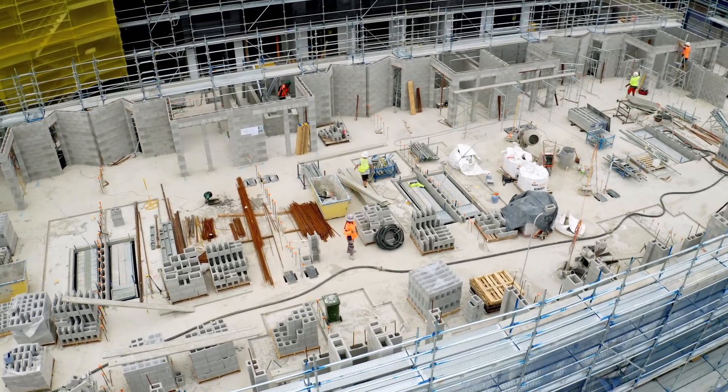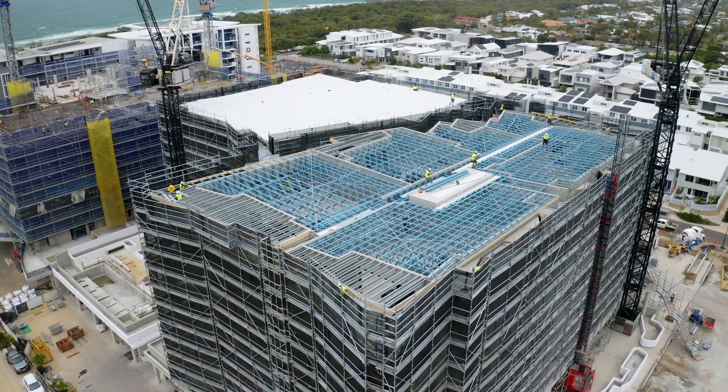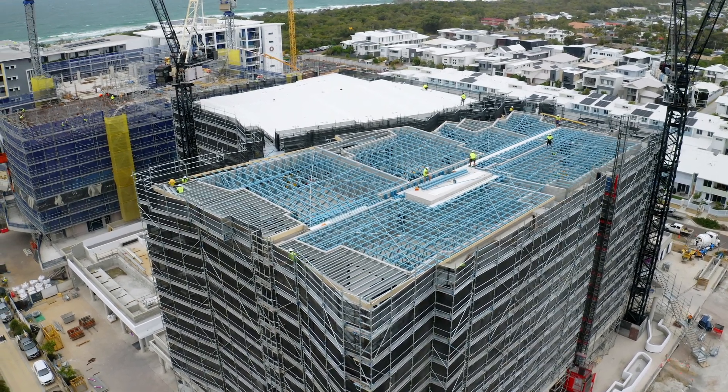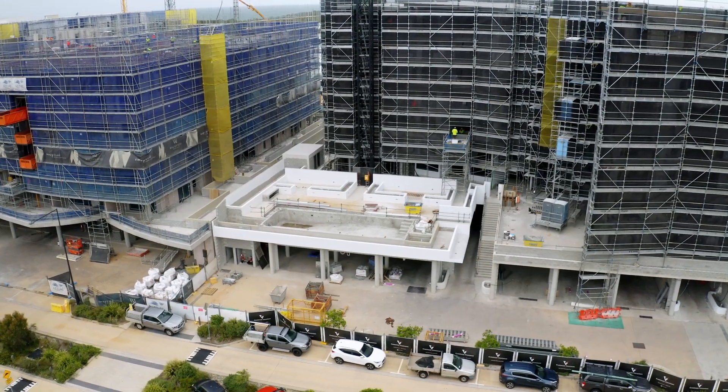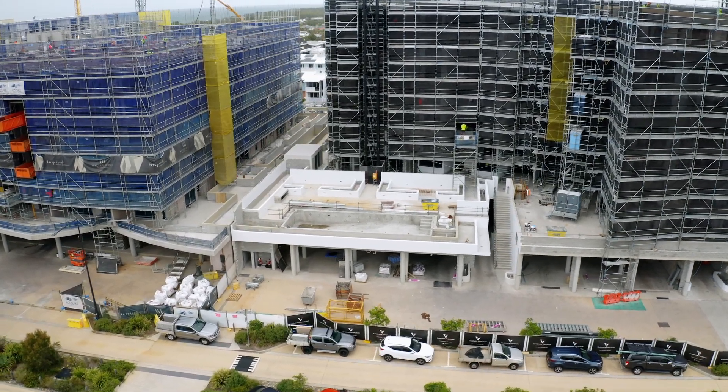This month we're obviously trying to get the roof onto tower number one. We're looking at bringing out our scaffold drop to commence by the end of this month on tower two as well. We've also got our pool capping to go on and tiling starting on that.